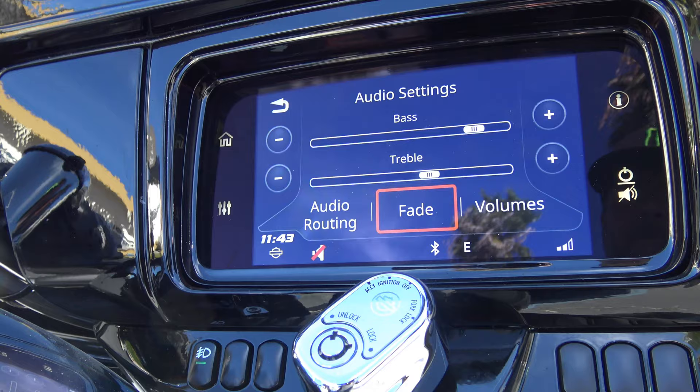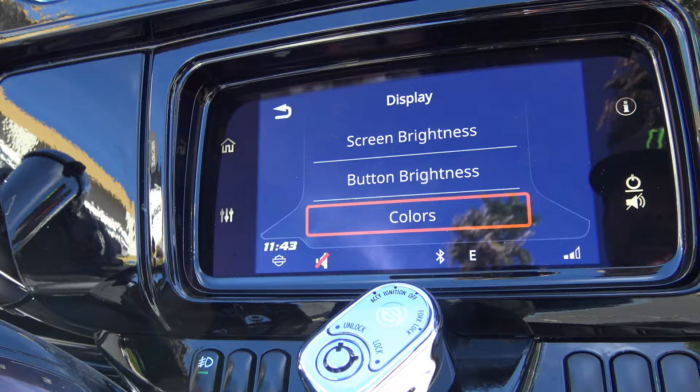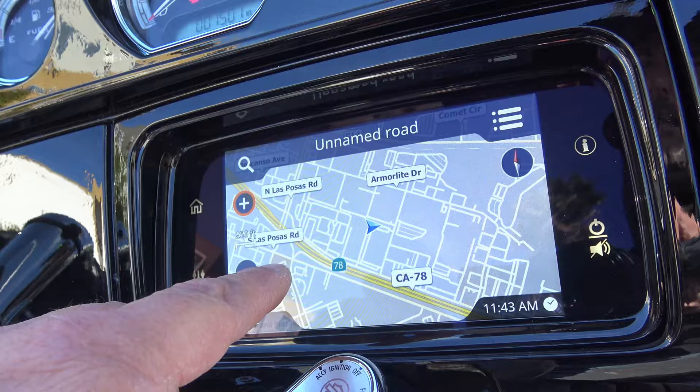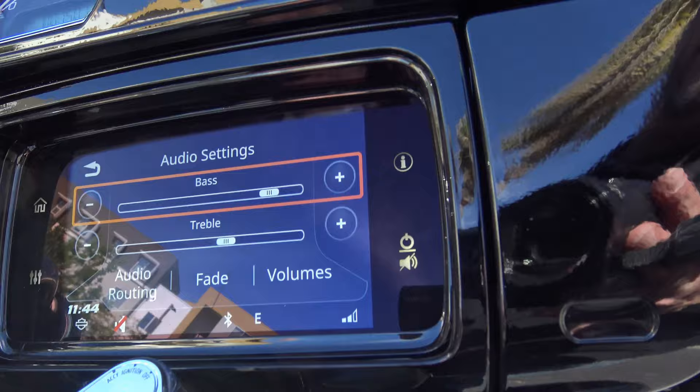What I want to do is show you the different displays — screen brightness, button brightness, colors. Because this is a touchscreen, you can also just do it there. You can get there from either these buttons over here and here, or from the home screen.